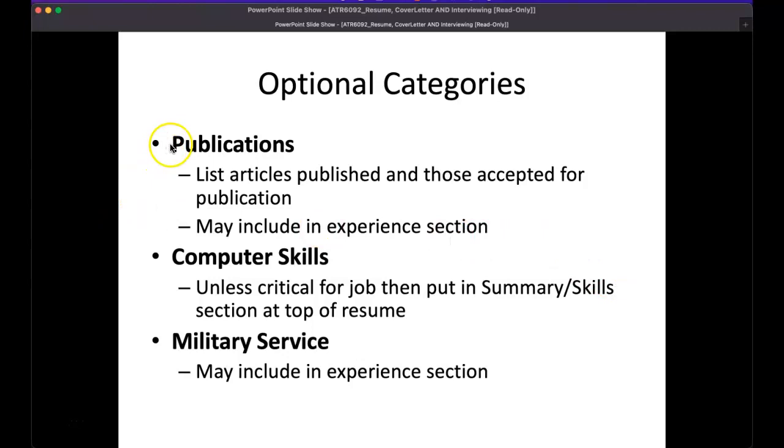Additional optional categories include publications — if you have a research article, list it. Computer skills beyond basic Microsoft Office are worth noting; things like clinical documentation software or electronic medical records are extremely important to mention. Military service is relevant if you're applying to a military position or have military background; otherwise, there's typically no reason to include it.